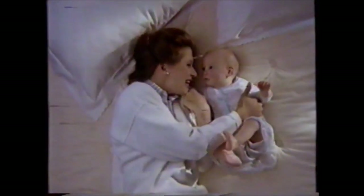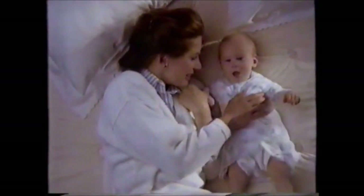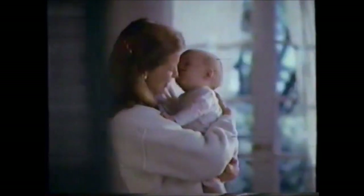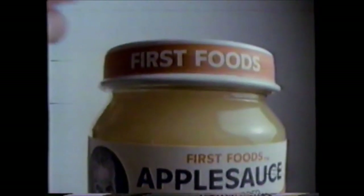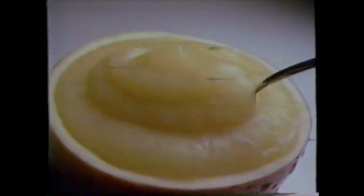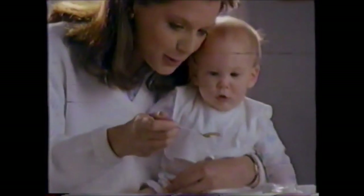Oh, man. Hello, precious. Today, Mommy's got a surprise for you. Apple. Gerber presents First Foods, fruits and vegetables: 100% natural baby foods so smooth they're for beginners only, and only from Gerber.